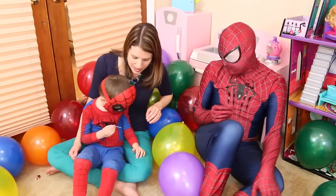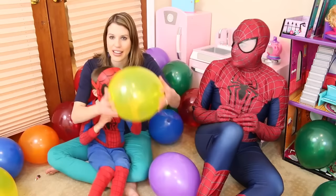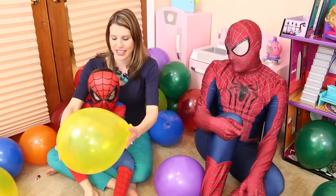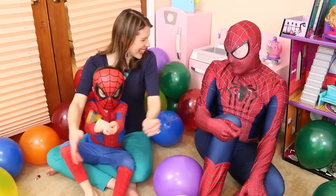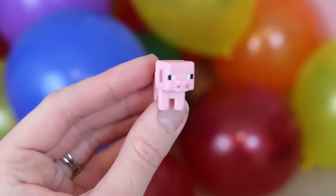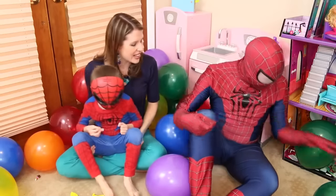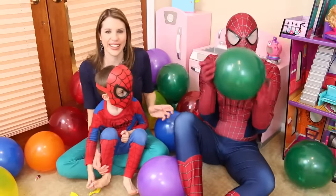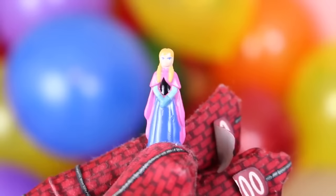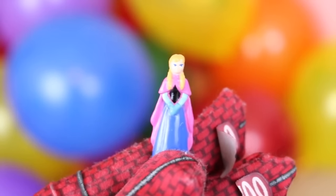Spidey Alex, do you want to find a toy? Okay, which one? Oh, I hear something! Go go go! It like flew — okay go get it — it's a Minecraft piggy! That's a super good toy. And there's something in here — oh it looks like Anna — a tiny little one!